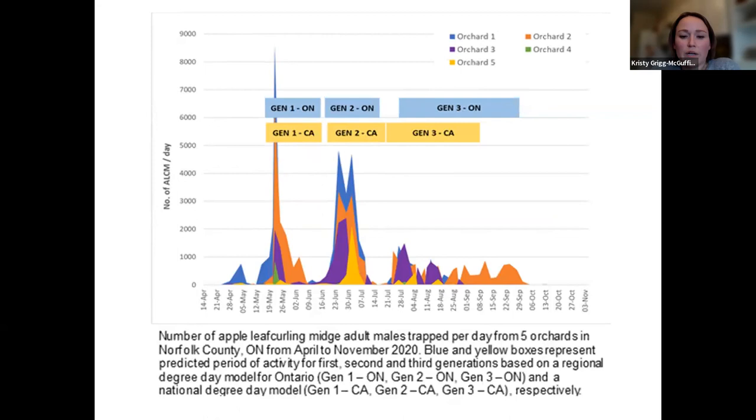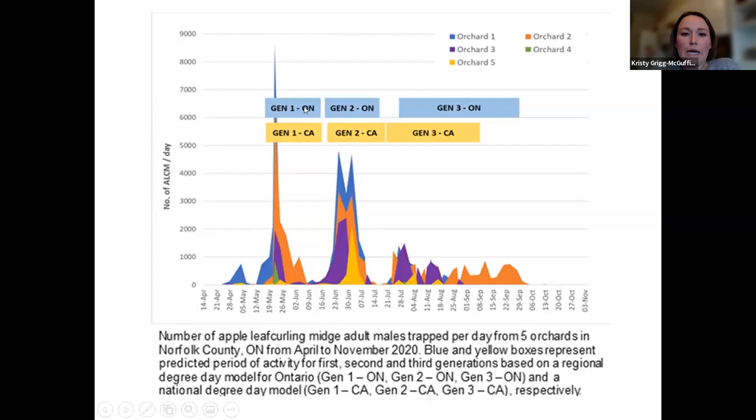We've been validating over the last couple of years using those degree days to see how closely they work with our trap counts. We've had a lot of success, particularly using the Ontario model — it seems to be a little bit more precise with what we're seeing in the field. The 2020 trap catches showed the blue bar predictions for the emergence of each generation matching well. In 2021 there was some variation, showing how degree day models can sometimes be a little tricky depending on what the weather is actually like — we had a lot of fluctuations in temperature in the early spring, with really warm daytime temperatures and then quite cool at nights.